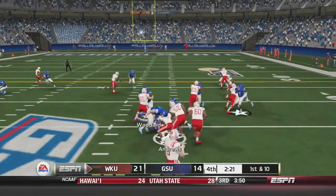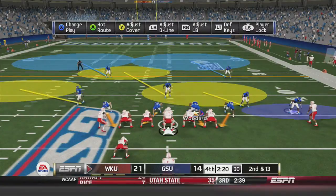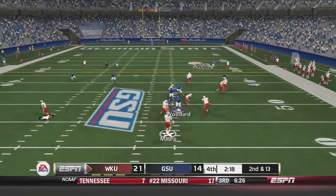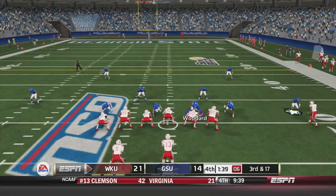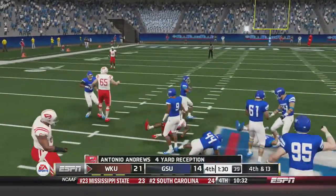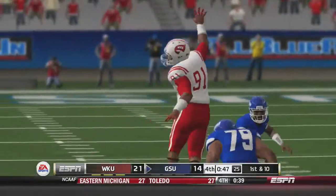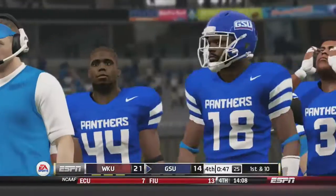Western Kentucky takes over. Morrow hands off to Andrews who is hit behind the line for a 3-yard loss. Georgia State needs to stop them with only one timeout left. On second and thirteen, Morrow tries to scramble and is taken down for a 4-yard sack. On third and seventeen with no timeouts left, Morrow tries to dump it to Andrews but the Panthers defense sniffs it out and holds him to 4 yards. The game track says it all — if you don't take care of the football, you're just not going to win many football games.